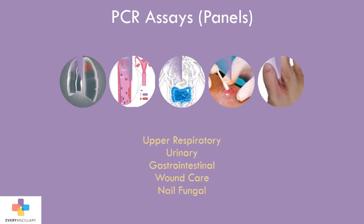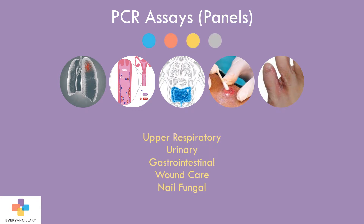The most common PCR panels cover respiratory, gastrointestinal, urinary, nail fungal, and wound.